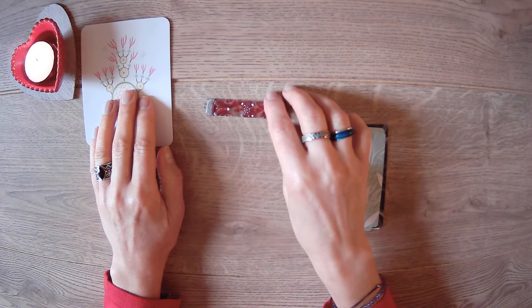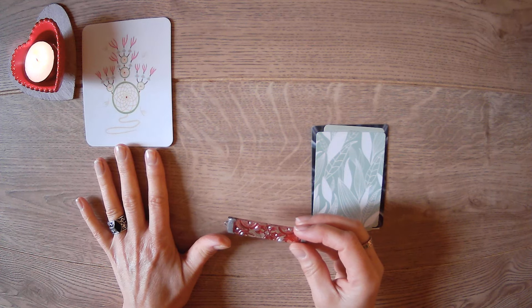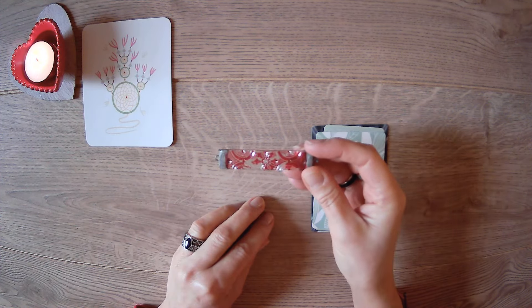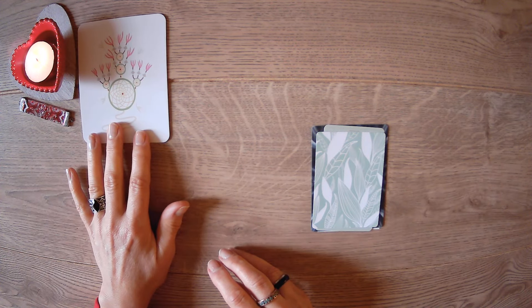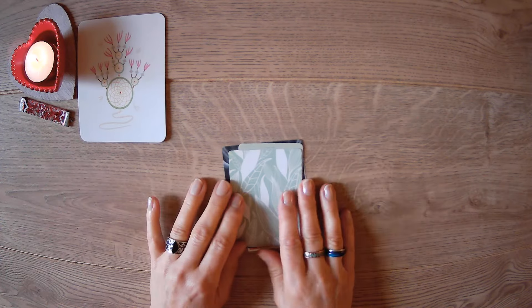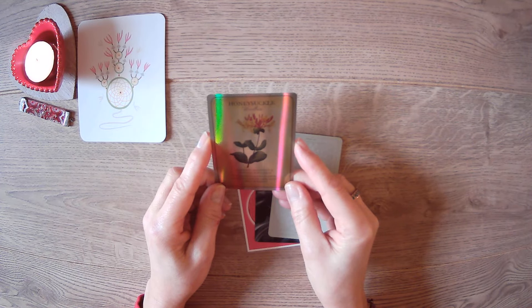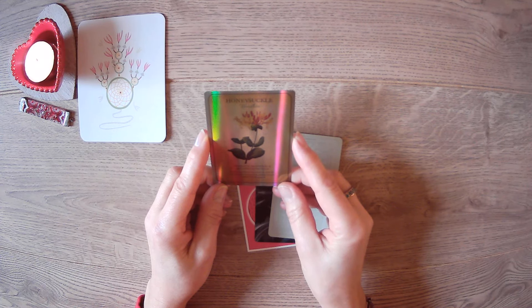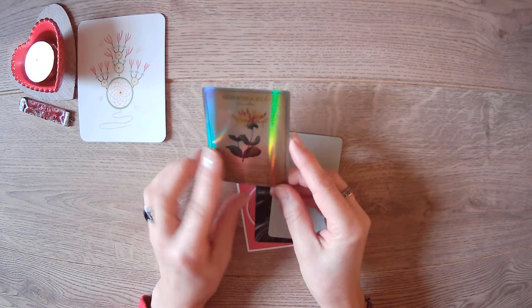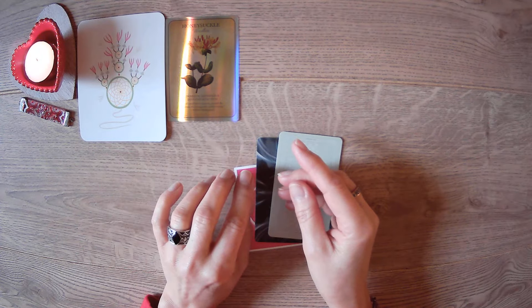Dream catchers filter dreams so you only get good ones, but this one is upside down — let's see how that plays out in your reading. We also got the red slither here. Looking at the oracle cards: we have honeysuckle woodbine, which says 'domestic happiness and devoted affection.' The quote reads: 'I will wind thee in my arms, so doth the woodbine, the honeysuckle gently entwist.' That's a quote by William Shakespeare. Honeysuckle has a beautiful scent. And we have card number 20: Under My Umbrella.